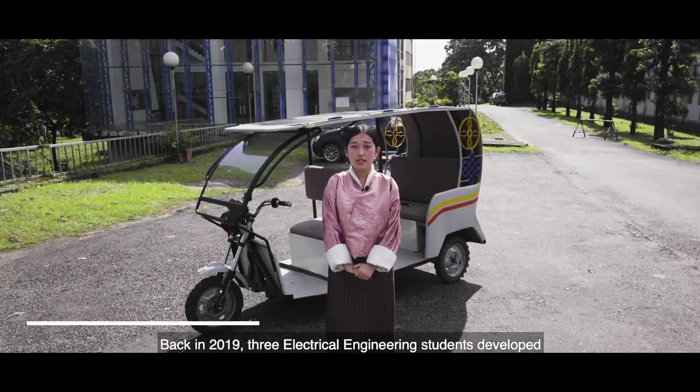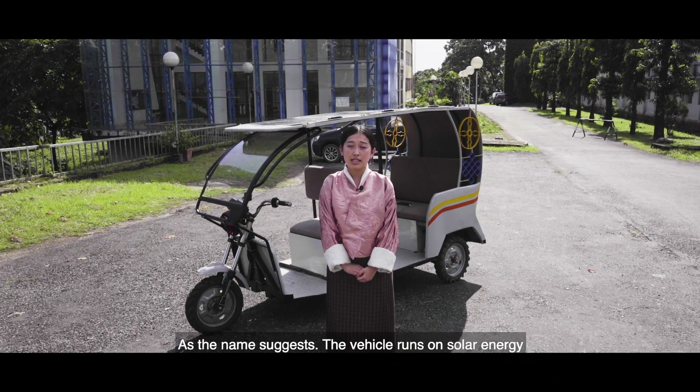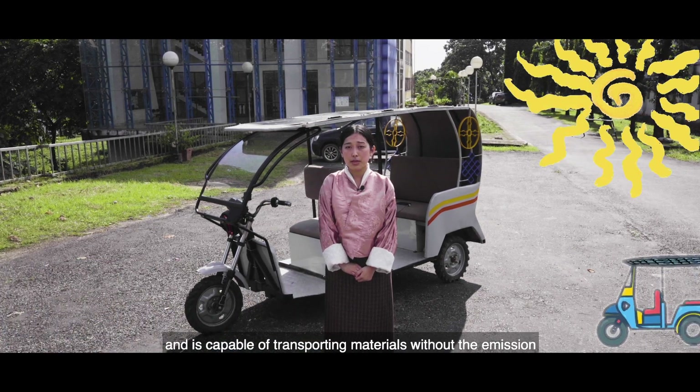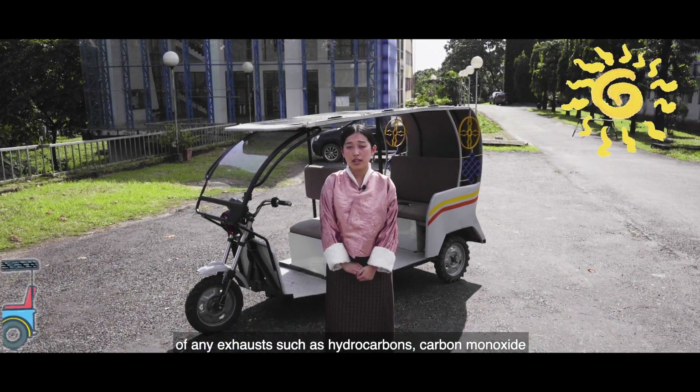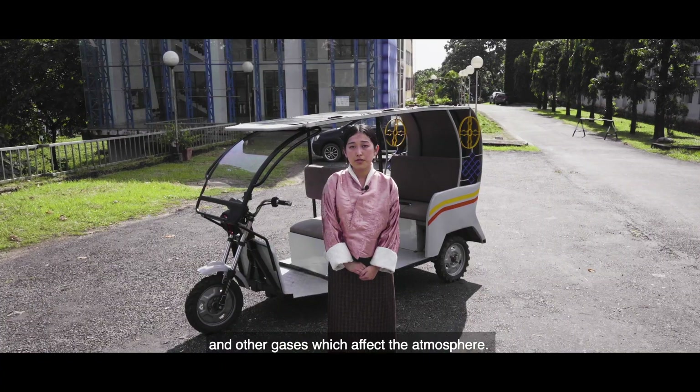Back in 2019, three electrical engineering students developed a solar-powered vehicle popularly known as the tuk-tuk. As the name suggests, the vehicle runs on solar energy and is capable of transporting materials without the emission of any exhaust such as hydrocarbons, carbon monoxides, and other gases which affect the atmosphere.